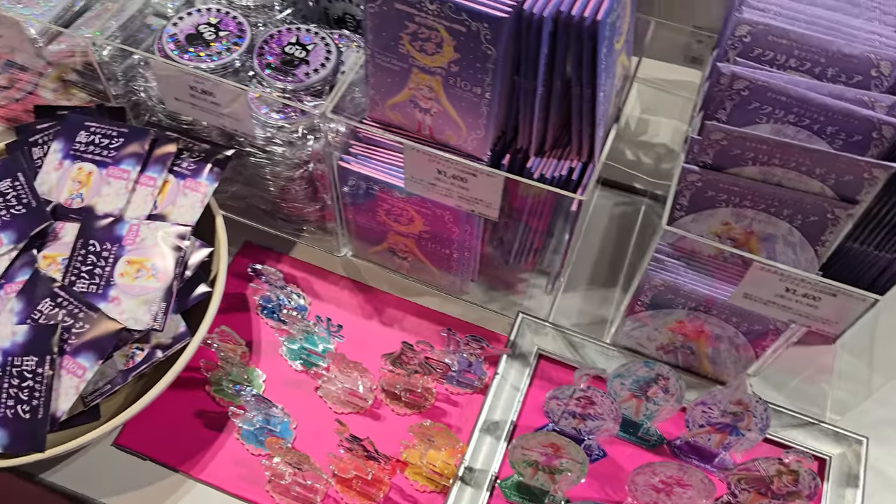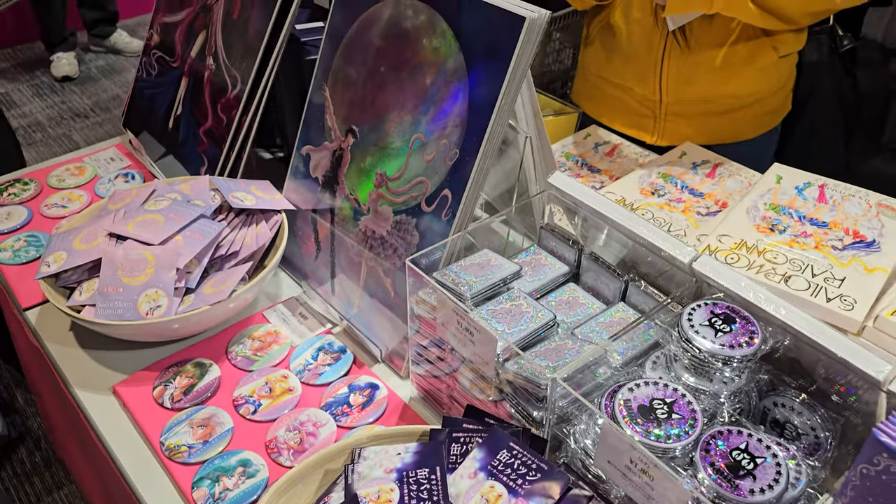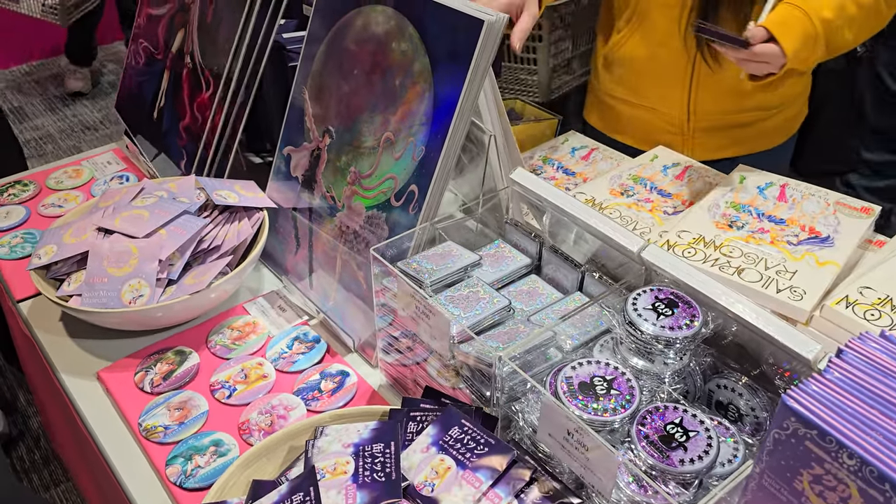We ended up going into the shopping area, which I wanted to record but it was incredibly crowded. So I ended up not recording anything in there except for a little bit of table coverage of some of the newest items, including some Aurora posters.